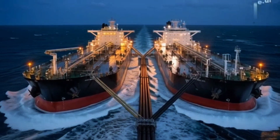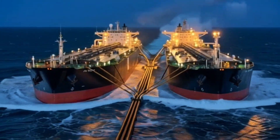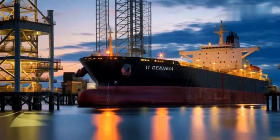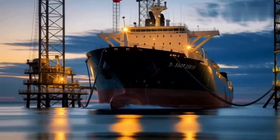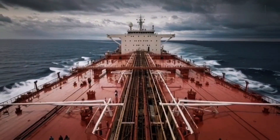When ports are too shallow, she performs ship-to-ship transfers offshore, where smaller vessels load portions of her cargo and carry them the rest of the way. In other missions, she's used as a floating storage and offloading unit — FSO — a stationary giant holding millions of barrels, waiting for markets to shift. Every voyage is a delicate balance of timing, tide, and human precision.